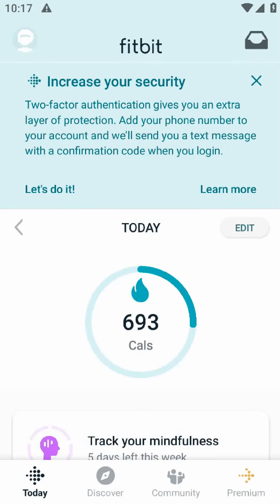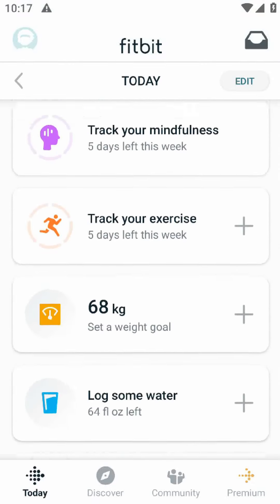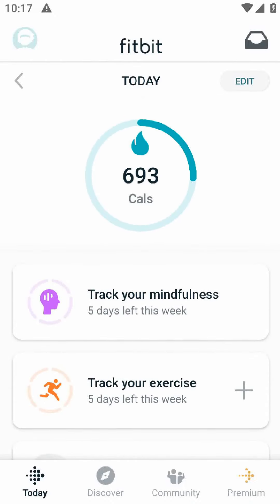If you haven't heard of Fitbit before, it's basically a fitness tracking app that syncs with a Fitbit device, such as a smartwatch or fitness tracker. The app lets you track your steps, workouts, sleep and more, all in one place.